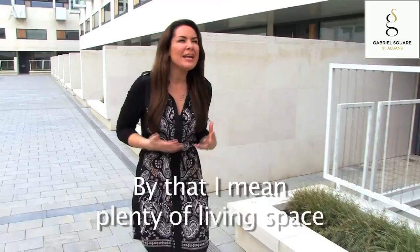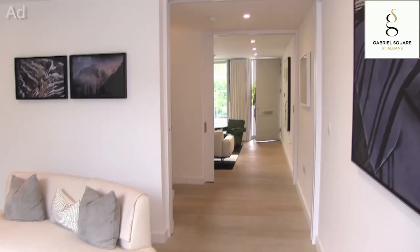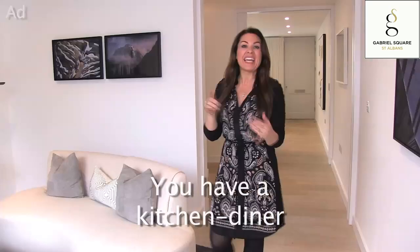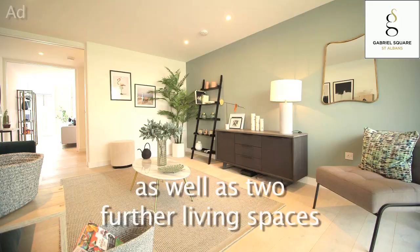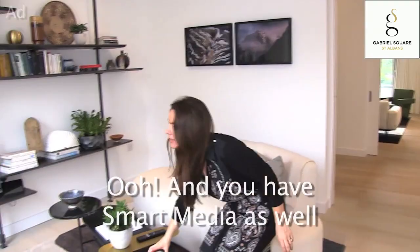I want a proper home — by that I mean plenty of living space, but I also want it to feel modern and fresh with all the mod cons. This is one of the four bedroom townhouses, and I can certainly swing a few toddlers in here. You have a kitchen diner, as well as two further living spaces, so ideal for family life. And you have smart media as well.